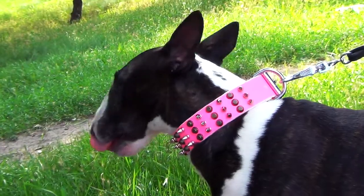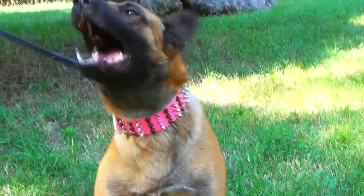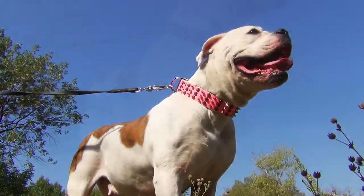Let your dog enjoy her walks wearing not an ordinary collar, but a comfy and stylish accessory.